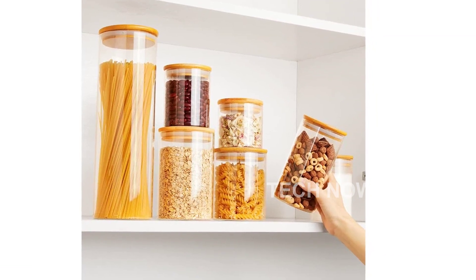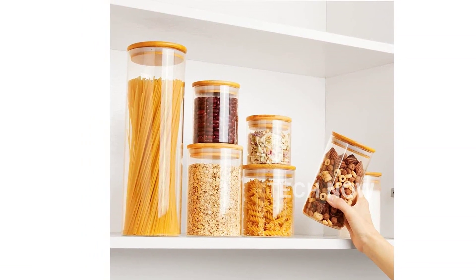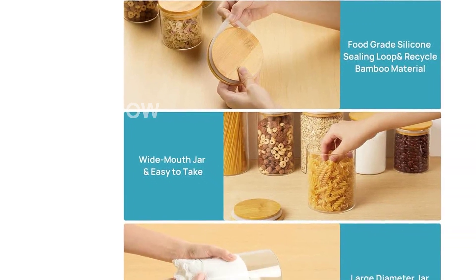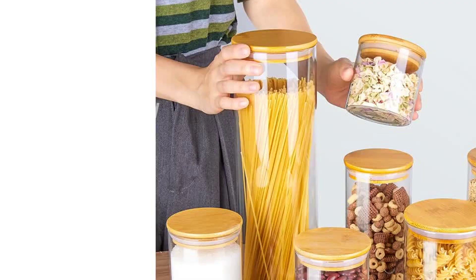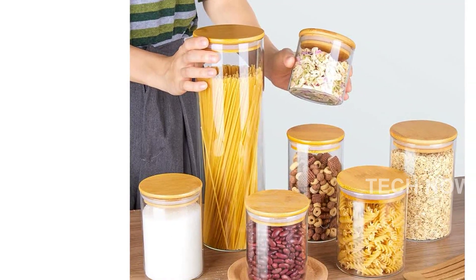Introducing the Vtop Mart glass food storage jars, a must-have for organizing your kitchen and pantry. This set includes 7 glass jars of various sizes, ranging from 2,178 milliliters to 431 milliliters (15 ounces), making it the perfect choice for storing different kinds of dry foods.